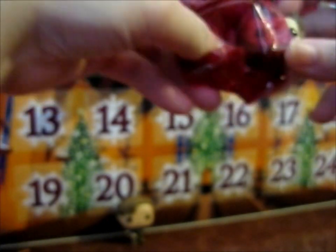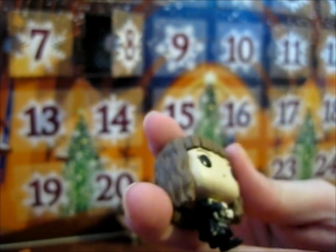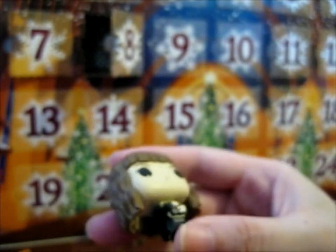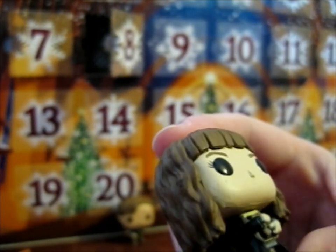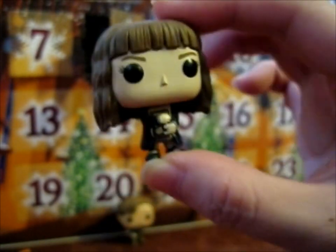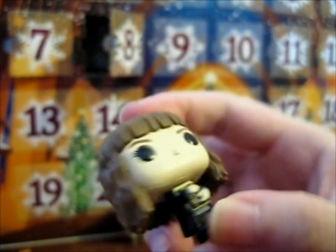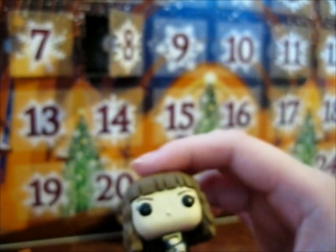We have a younger Hermione, carrying books — well, that's just normal, isn't it? Very, very detailed, wavy hair. I'm dropping it. So that's that one.